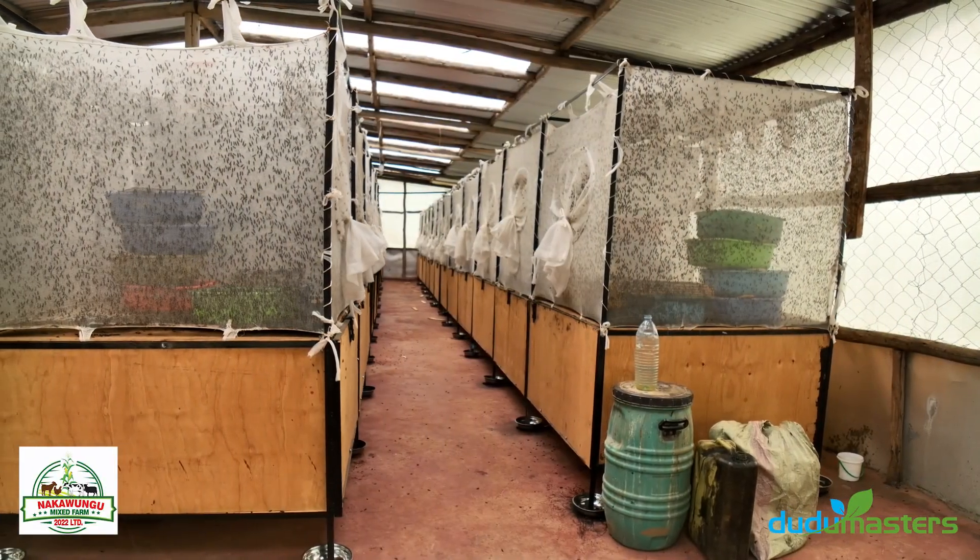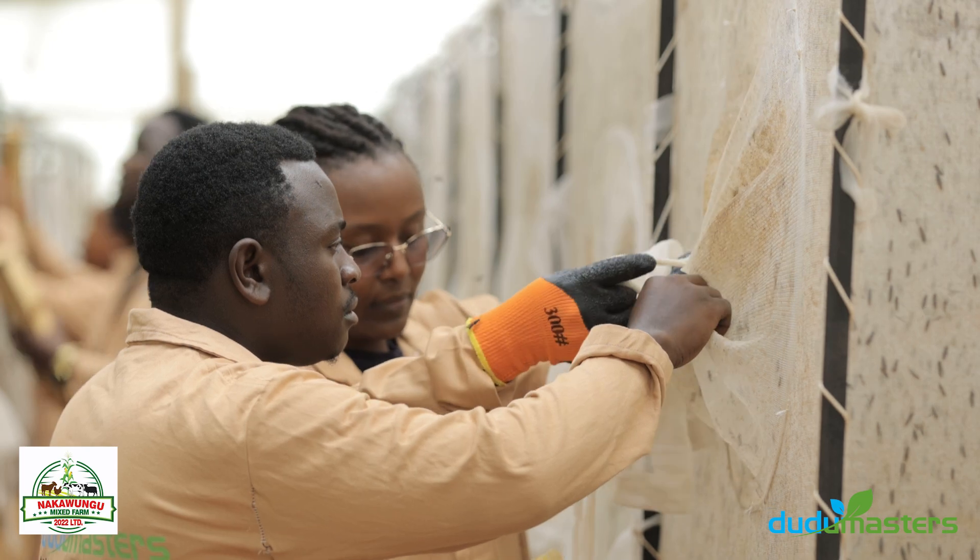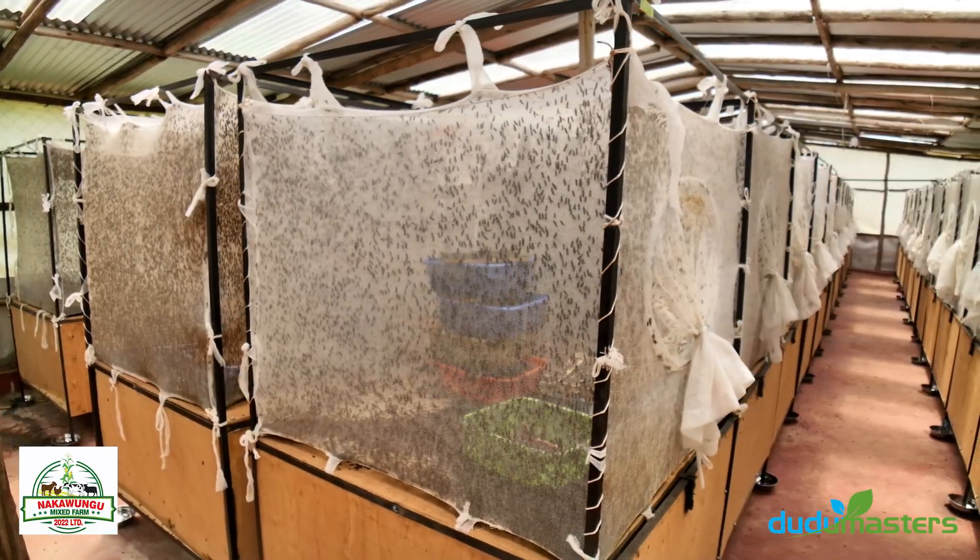In this unit, it's where we contain the black soldier flies. They are normally contained in cages. The cages have to be white in colour so that they can draw enough sunlight for mating.